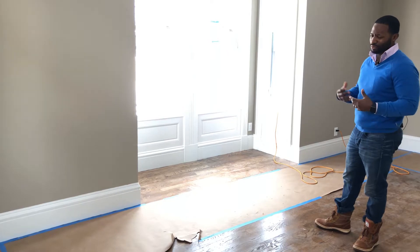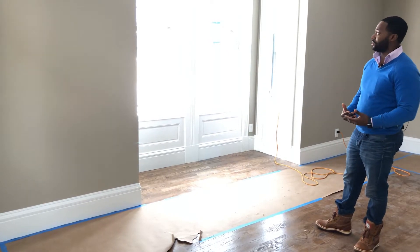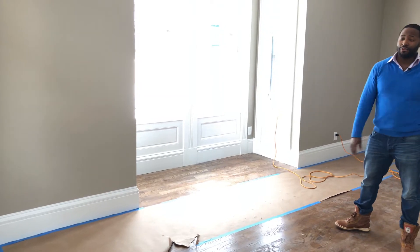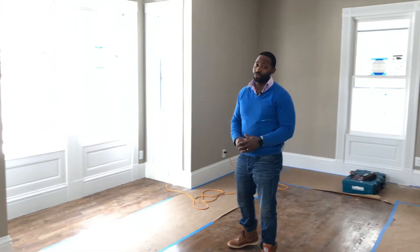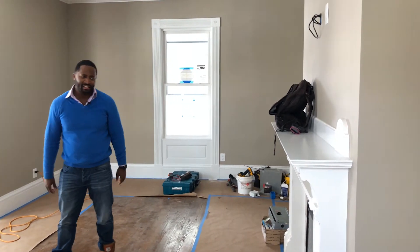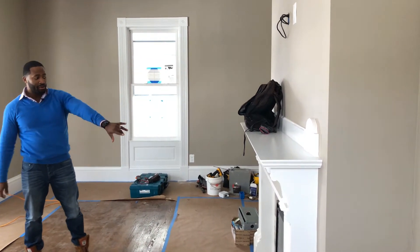We chose a nice beige color — it's a more traditional house so we went with traditional colors. We added recessed LED lights, highly efficient and providing a ton of light. With six windows coming in here as well, it's a really bright, nice space.